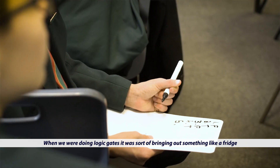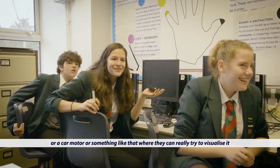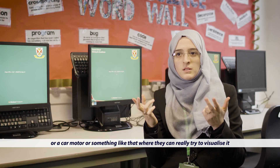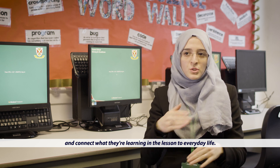When we were doing logic gates it was about bringing out something like a fridge or a car motor — something where they can really try to visualise it and connect what they're learning in the lesson to everyday life.